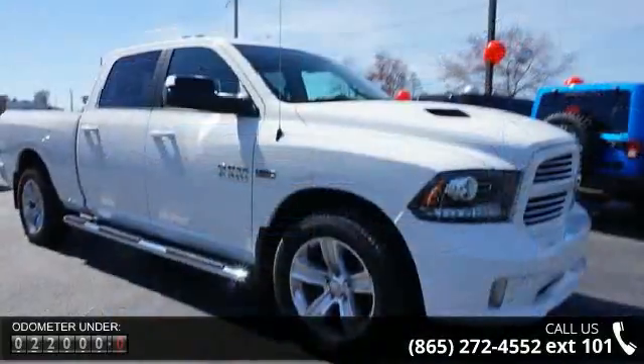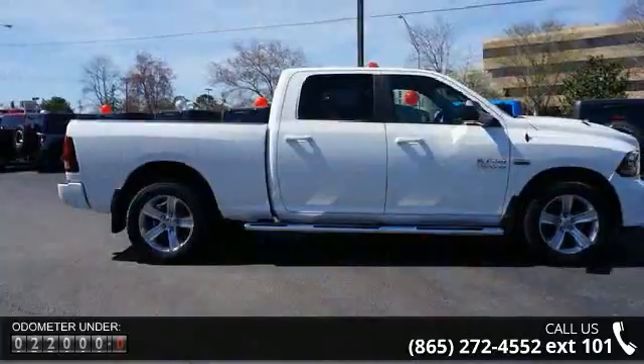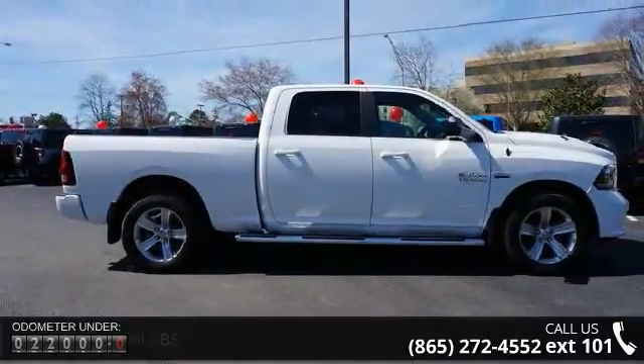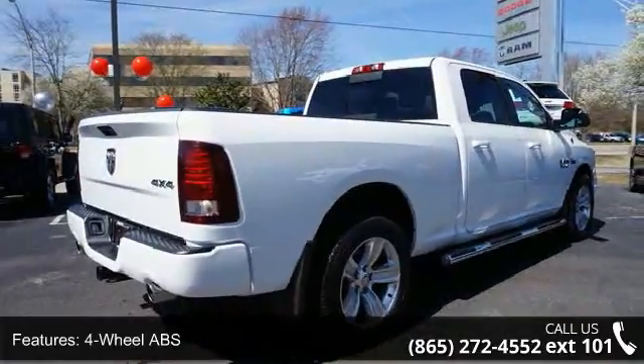4-wheel disc brakes, adjustable steering wheel, aluminum wheels, auto dimming rear view mirror, auto off headlights, auxiliary audio input, auxiliary power outlet, bed liner, and Bluetooth connection.